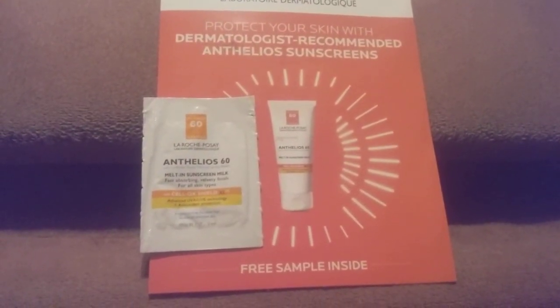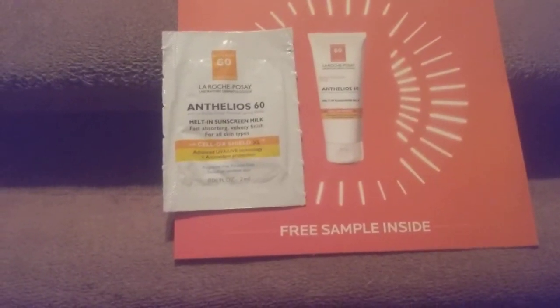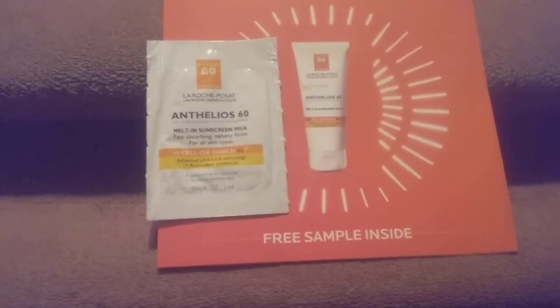It says melt in sun milk. OX Shield is 0.06 FL ounces. The free sample is what this is. It's a little mail order package. So it looks like that, and this is how it came — it came in this little thing here.